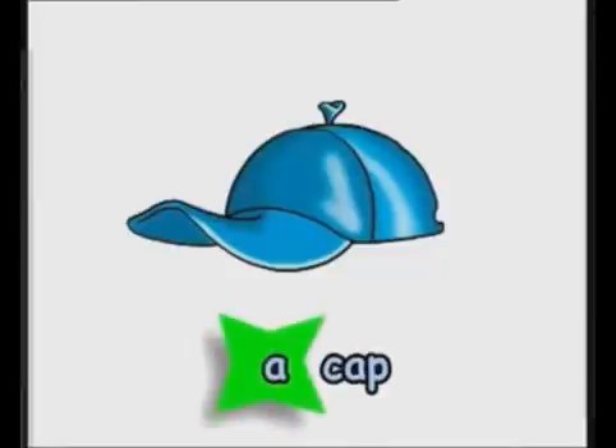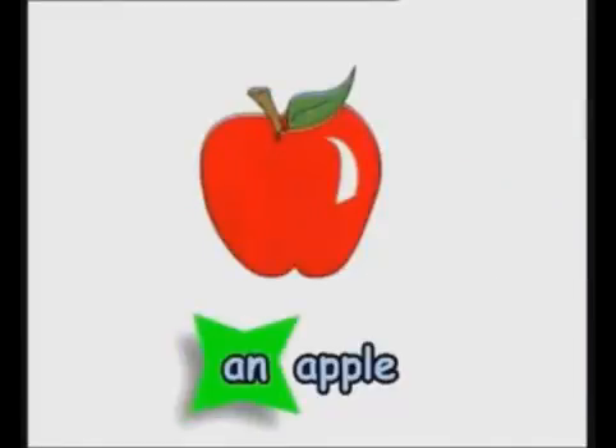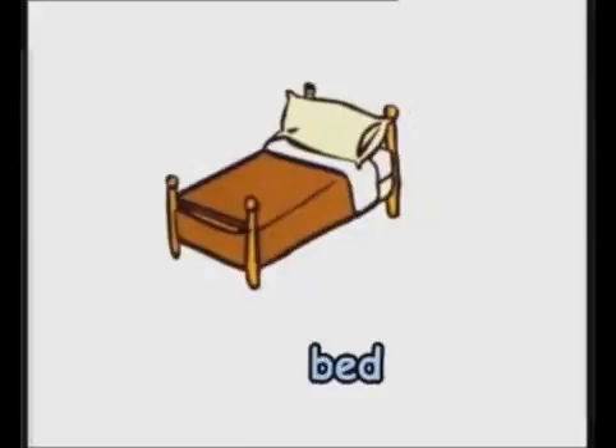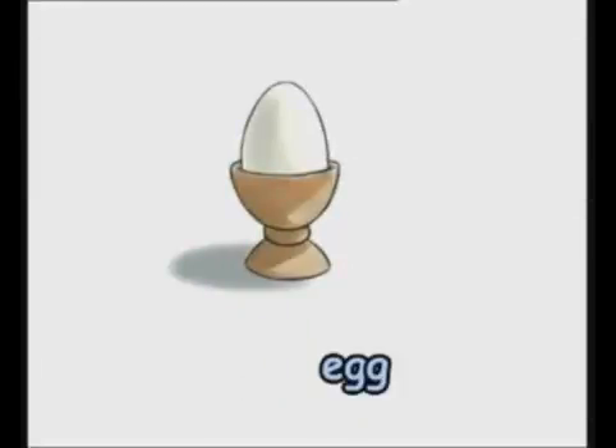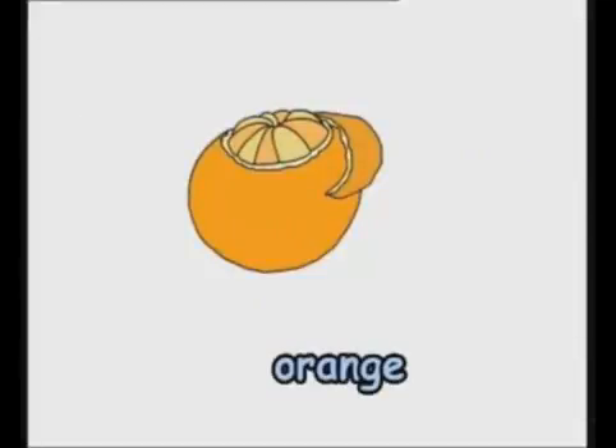A cap. An apple. An umbrella. A sofa. A bed. An egg. A table. An orange.